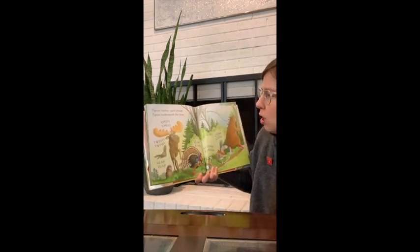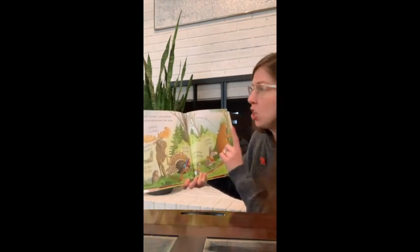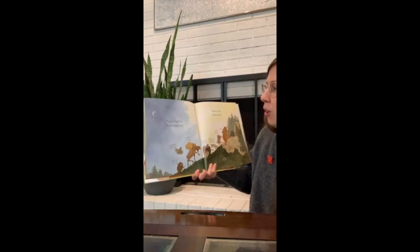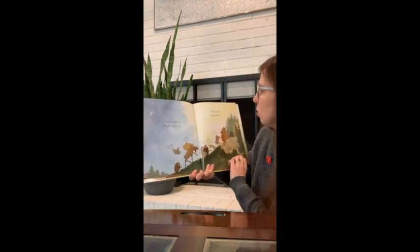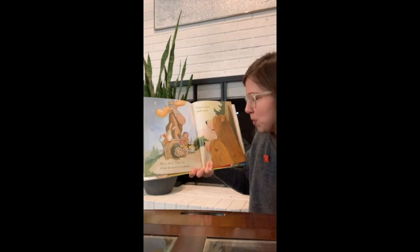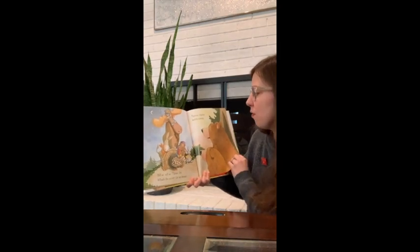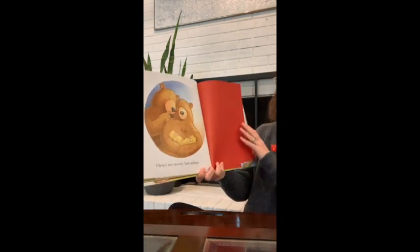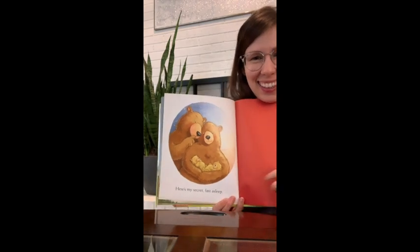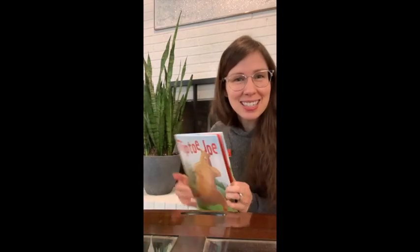Slap, slap. Swish, swish. Thud, thud. Flap, flap. Thump, thump. Clump, clump. Shh. Tiptoe, tiptoe, lightly. Point your toe. Tiptoe soft. Tiptoe slow. Tiptoe, tiptoe, softly creep. Here's my secret — fast asleep. It's his family! Look at the babies. He was showing all of his friends his family. That is such a great book.